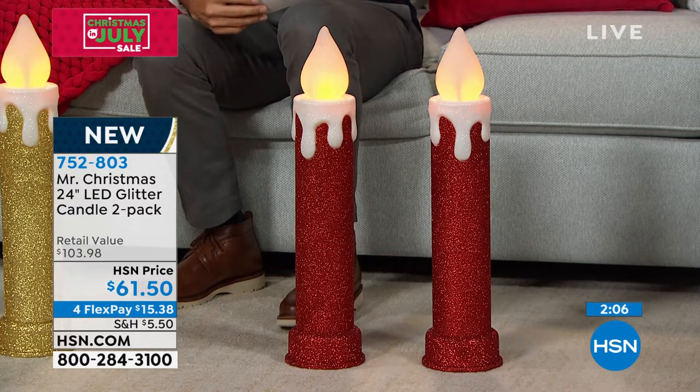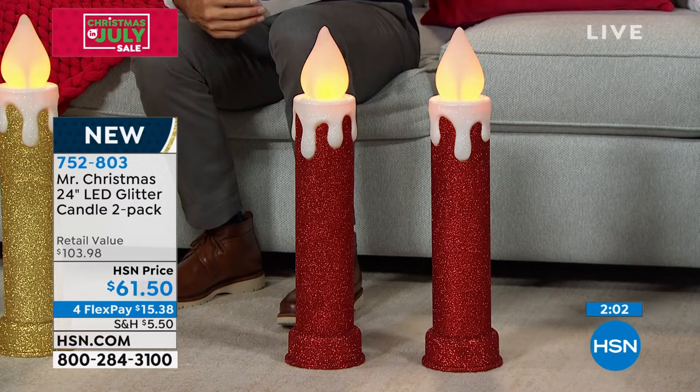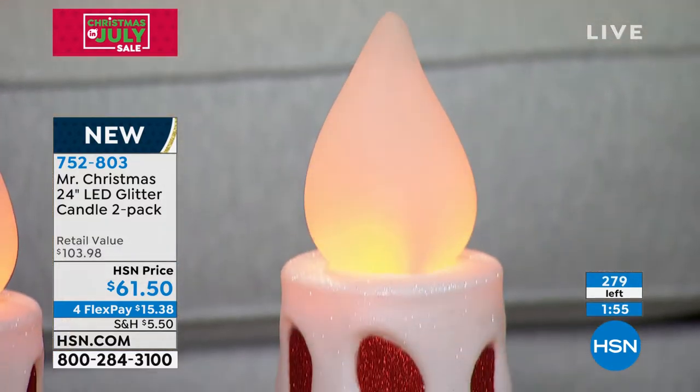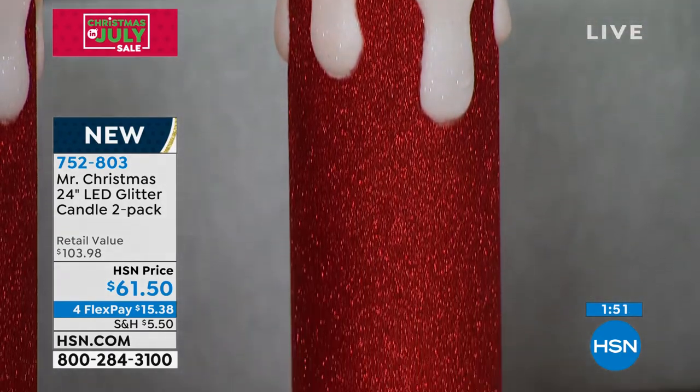Set them and they will come on every night — let's say at six o'clock — and they will go off every night at ten o'clock. Maybe you're putting it in a window for people walking by and they see that warm glow. These stand 24 inches tall, indoor or outdoor. They are just beautiful, but we only have 300 left. It's $61.50, or flexible payments of $15.38.